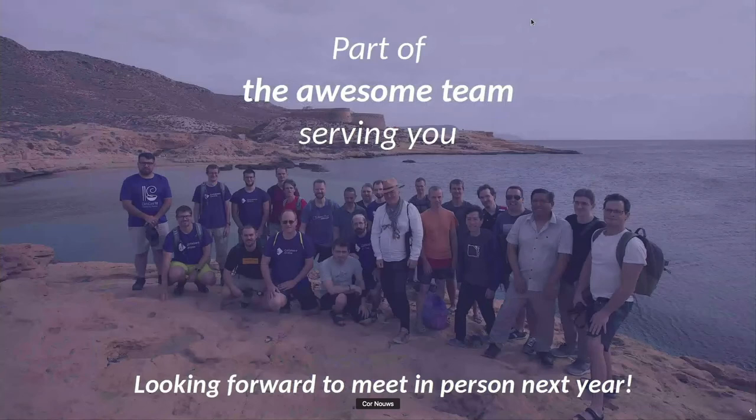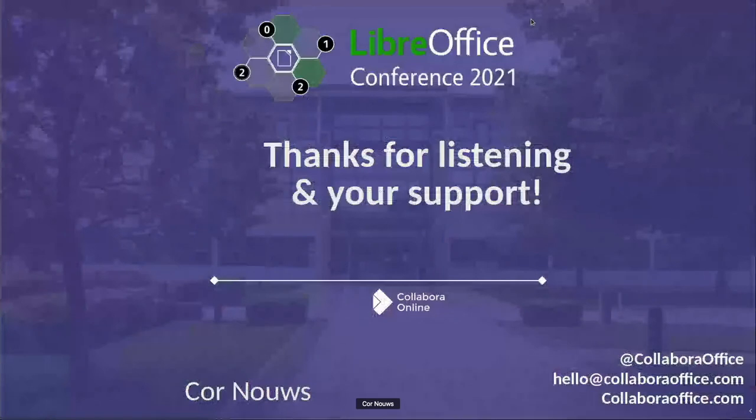While we are celebrating, here's a nice picture from the conference in Spain, showing a large part of the team, partners, and volunteers. We all look forward to meeting you in person next year. Thanks for listening, thanks for your support, and please let me know if there are any questions.